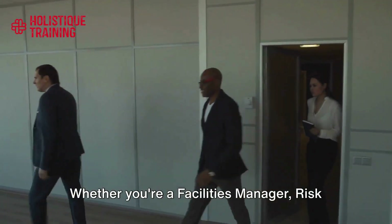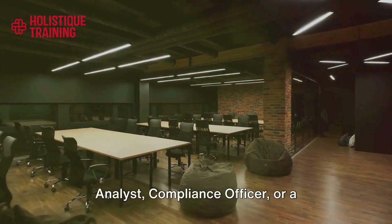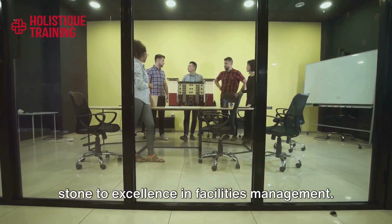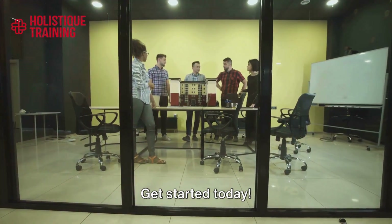Whether you're a facilities manager, risk analyst, compliance officer, or a contractor, this course is your stepping stone to excellence in facilities management. Get started today.